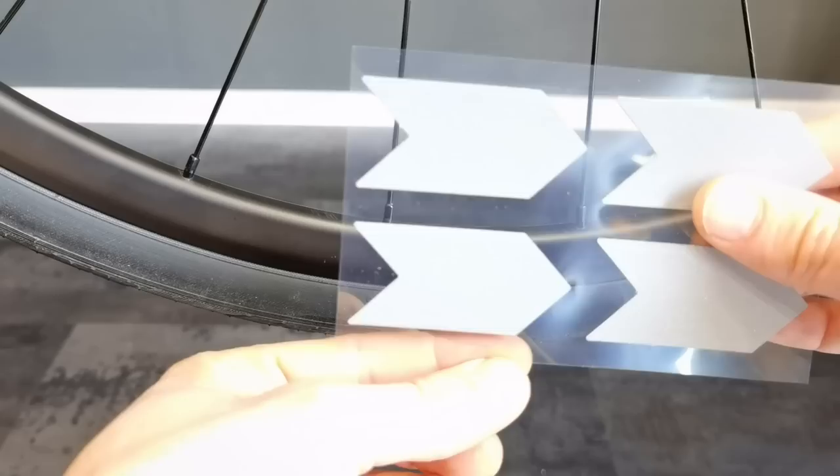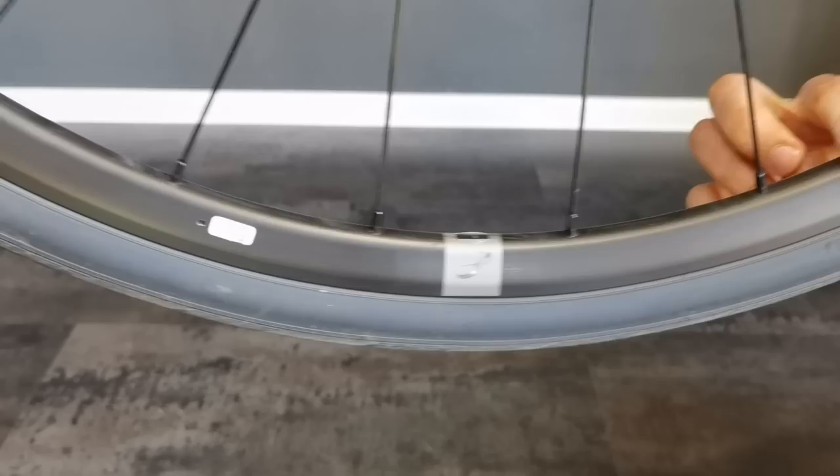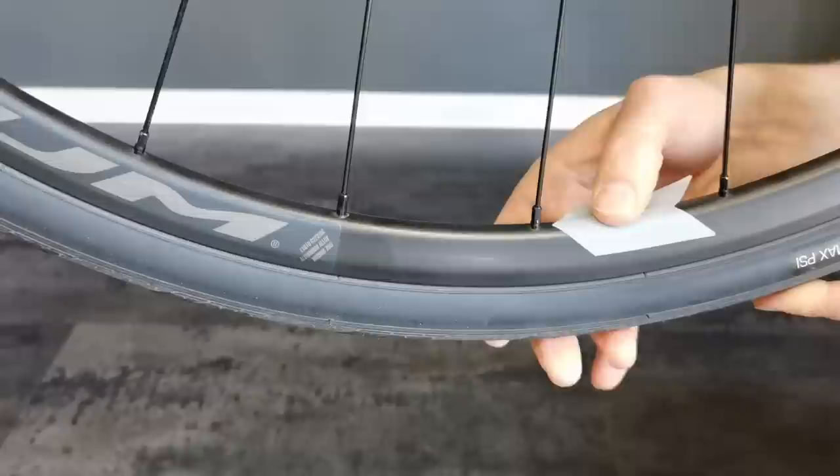This is not a paid product placement, but we got 50 sets of these stickers from The Beam for our local youth cycling club, so I'm going to install these stickers on their wheels after this test because they turned out to be very, very good. Thank you, The Beam.